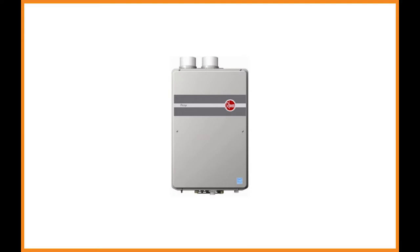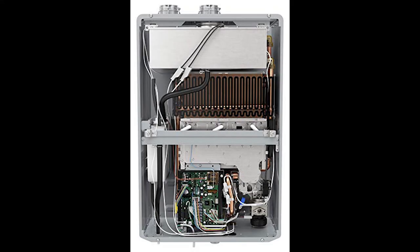Rheem RTGH95DVLN: Rheem knows a lot about tankless hot water heater construction and uses the latest technology in all of their products. The RTGH95DVLN is no exception. It is built to be 94% energy efficient, with all stainless steel construction, including a condensing heat exchanger, combined to provide an endless quantity of hot water on demand.